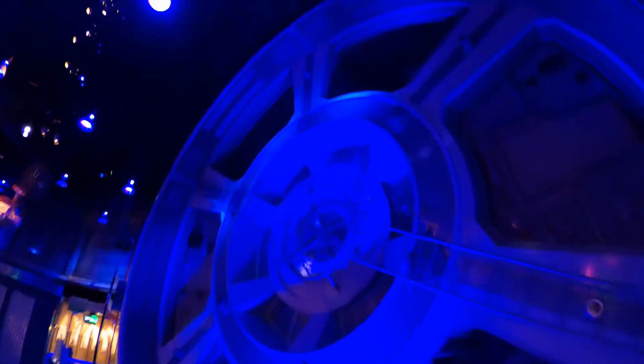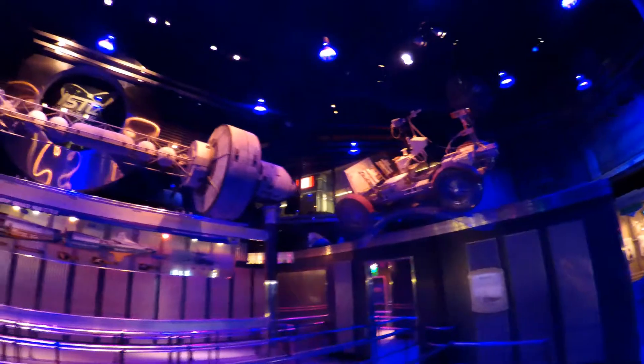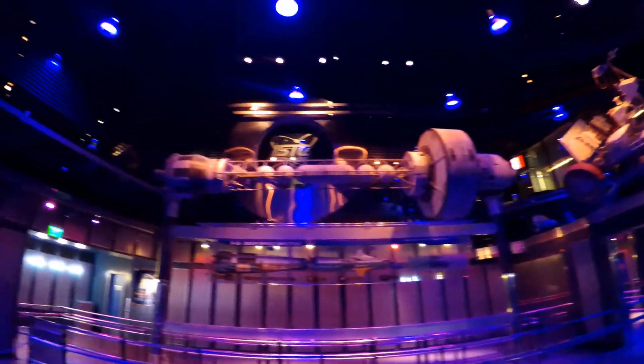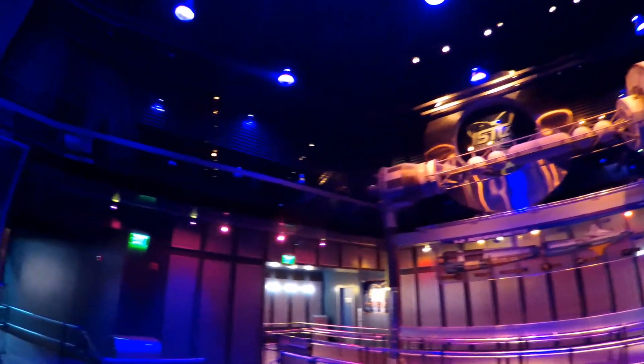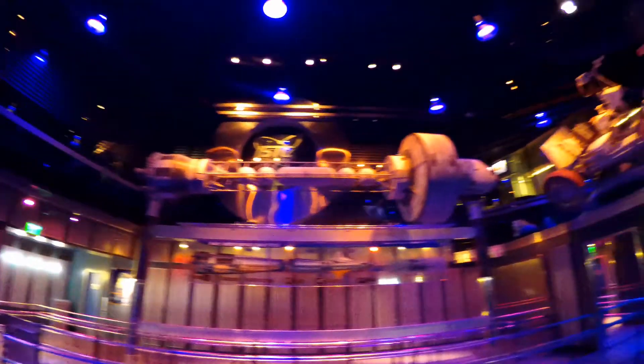Once inside, everything's built like a space station. It's a place that has a lot of space stuff in it. Everything is detailed. It's space. Even the sound — listen.